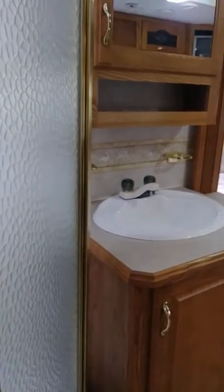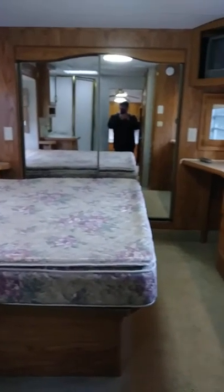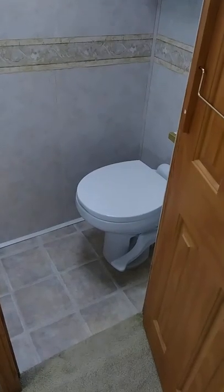There's my walk-in shower, and by the way, water pressure is amazing. That's my queen bed, and there's my big six-foot closet over there. That's my desk with a laptop.